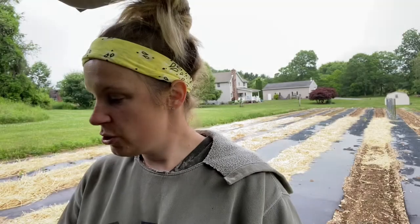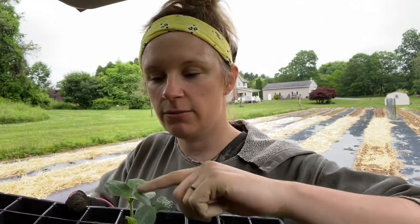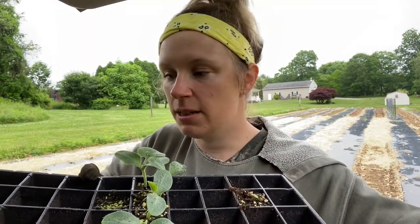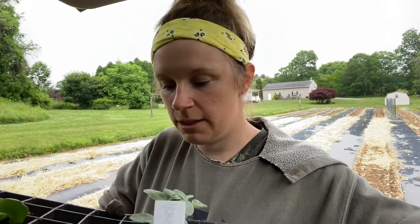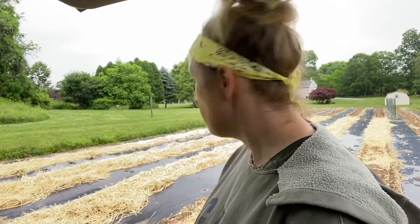All right, one tray of pumpkins is in the ground. I left one little variety here — these little babies apparently did not get enough sunlight, they got crowded out, maybe they were a couple days behind on their germination. They're getting to stay in the tray a few more days. I'll keep moving on to my second tray of pumpkins and then we'll move on to another topic.